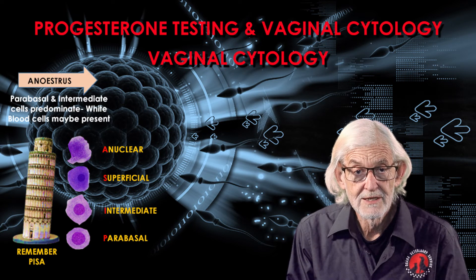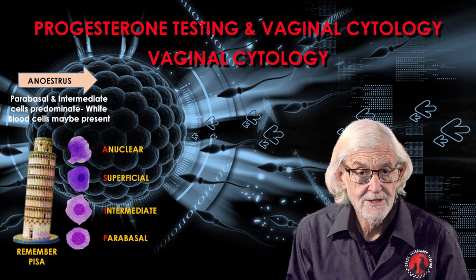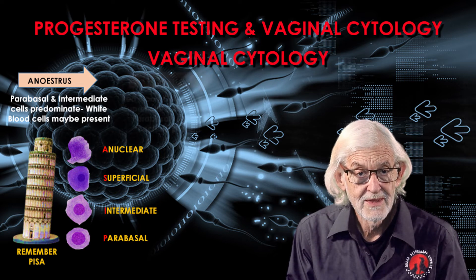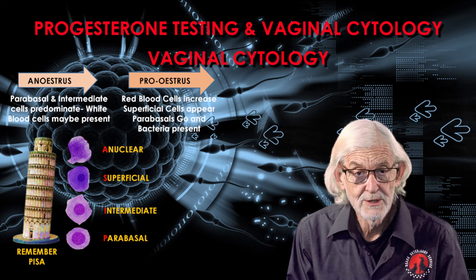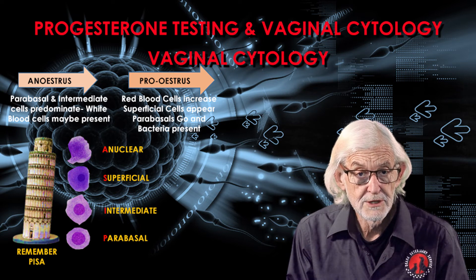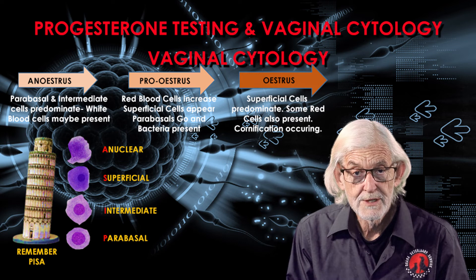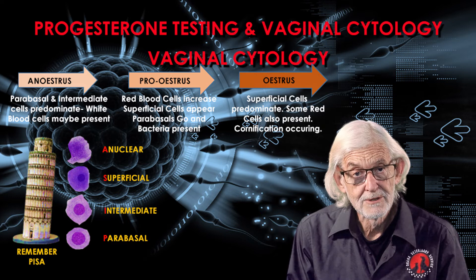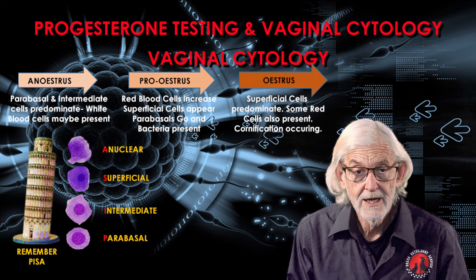With anoestrus, we mainly see parabasal and intermediate cells. White blood cells known as neutrophils may also be present but don't usually indicate an infection. With pro-estrus, red blood cells increase in large numbers and superficial cells appear. Parabasals disappear and bacteria are usually present. As we progress into estrus, superficial cells predominate and a few red blood cells are also present. Superficial cells are thinning and their nuclei are less visible — a process called cornification.